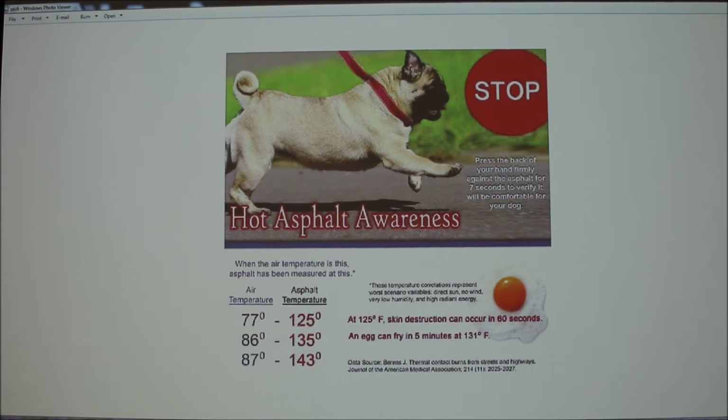As summer approaches, temperatures increase, and this is in worst conditions — direct sun, no wind, low humidity, and high radiant energy. If the air temperature is around what you'd see on your weather app, the asphalt, since it's black, absorbs heat and can reach 125, 135, even 143 degrees. For example, you can fry an egg in five minutes at 131 degrees, which corresponds to about 83 degrees outside in summer. The alternative for walking a dog would be to walk them in the grass, since it's cooler.